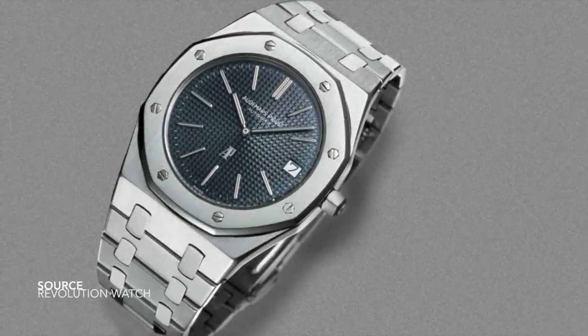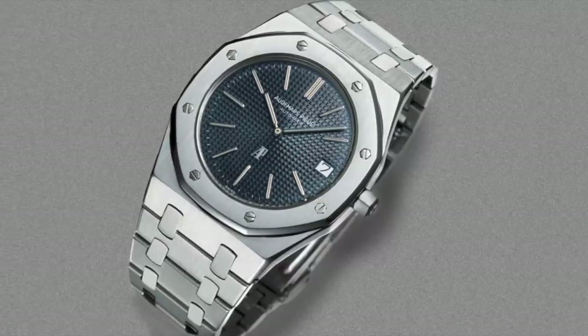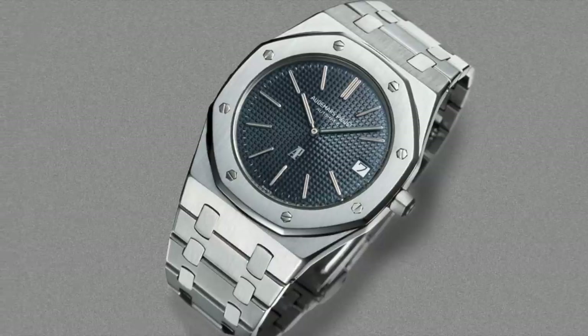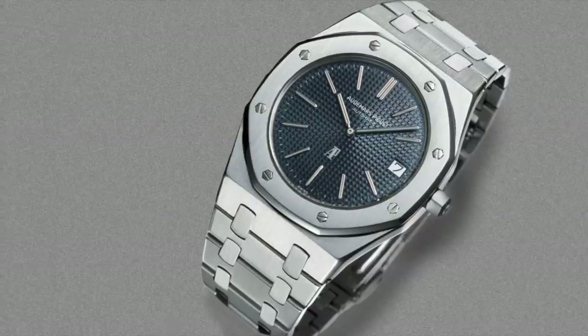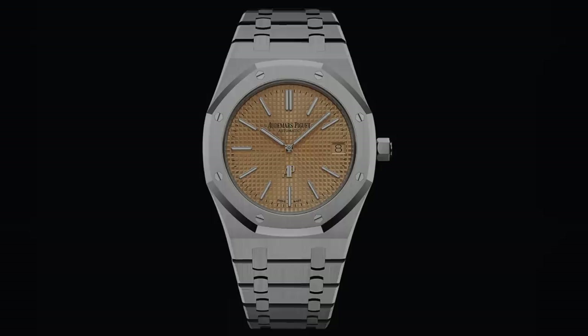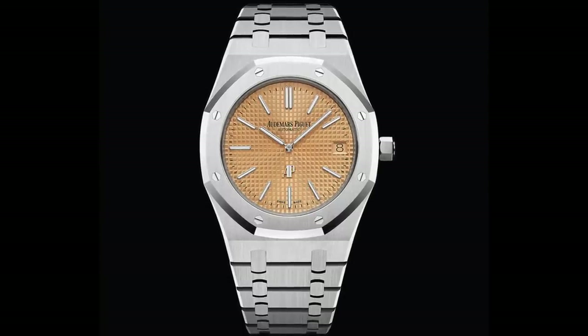I don't even know what to call it anymore — my arch nemesis, my adversary, my ex-wife. The major creation of famed watch designer Gerald Genta, his first attempt at creating and founding the dress sports watch that began an entire movement. Is it ugly? Is it gorgeous? Dated? Modern? Perfect? Flawed? What is it? How can it best be described fairly? That is where most of us struggle.